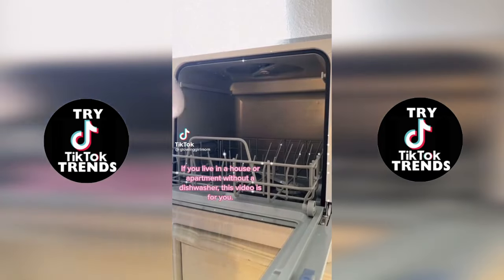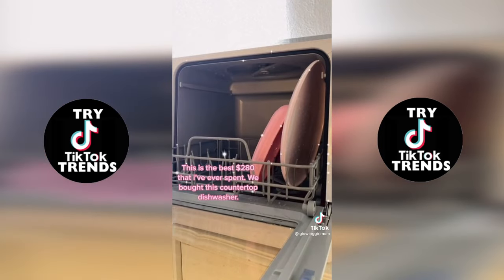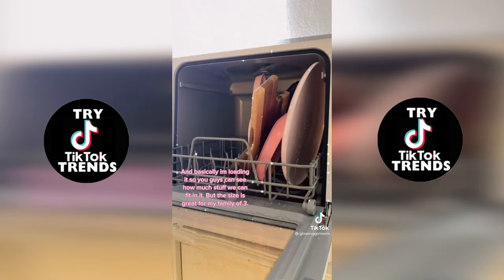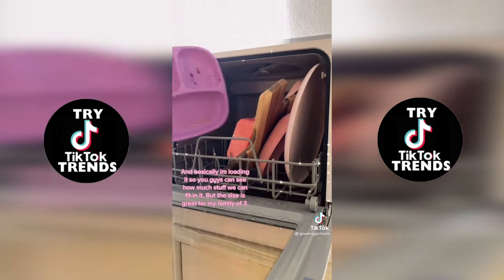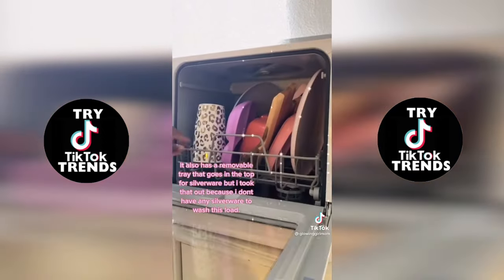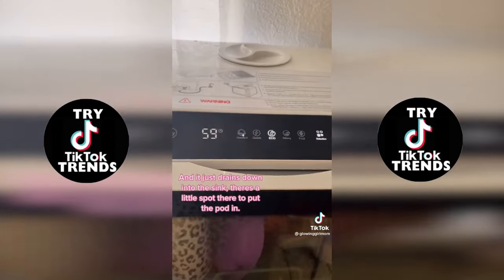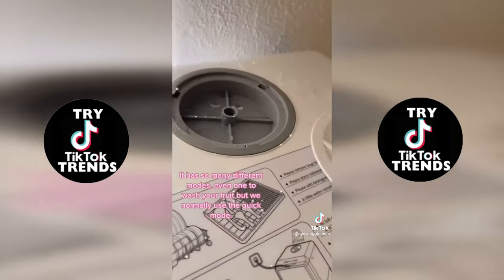If you live in a house or an apartment without a dishwasher, this video is for you. This is the best $280 I've ever spent. We bought this countertop dishwasher — I'm loading it so you can see how much stuff we can fit into it. The size is great for my family of three. It also has a removable tray that goes in the top for silverware, but I took that out because I don't have any silverware to wash this load. It has so many different modes, even one to wash your fruit, but we normally use the quick mode.